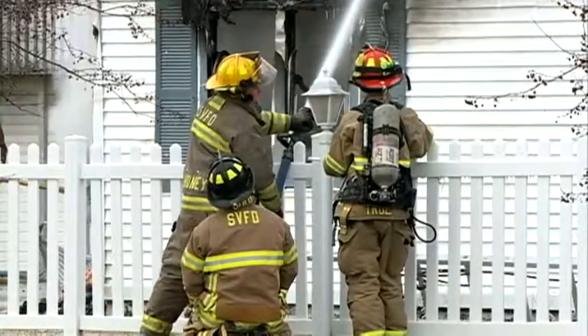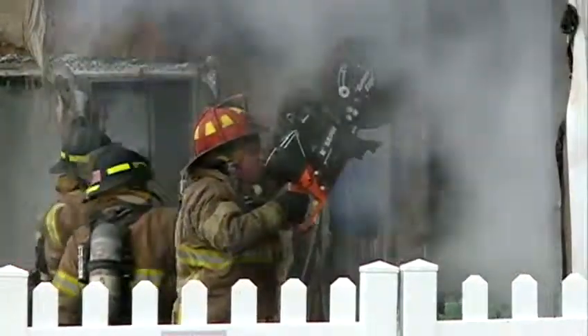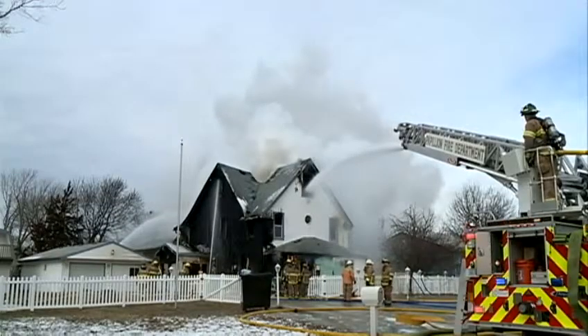No one was home at the time, and crews from Papillion, Springfield and Gretna say that's a good thing, because the fire was so intense they couldn't get inside, forced to fight the fire from outside, attacking the flames from every angle, from the ground and from this aerial ladder.